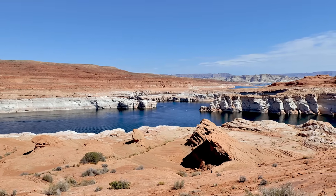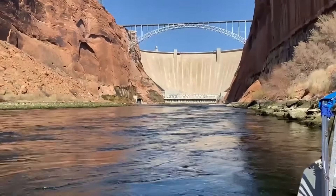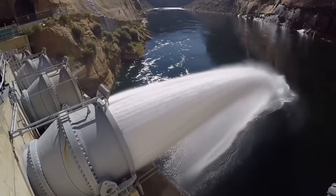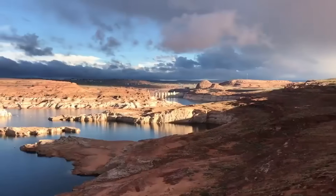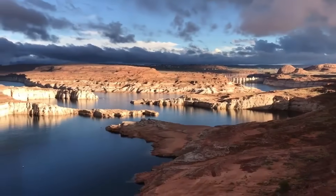Lake Powell, the nation's second-largest reservoir, is a lifeline in the southwest, storing water that supplies tens of millions of people in cities like Los Angeles, Phoenix, and Las Vegas. But as levels continue to drop, experts warn the hydroelectric turbines at Glen Canyon Dam could soon become inoperable, leaving the bypass tubes as the only way to keep water flowing downstream.